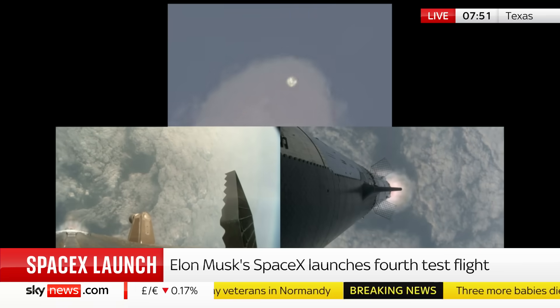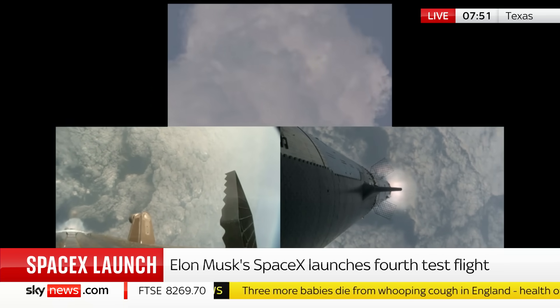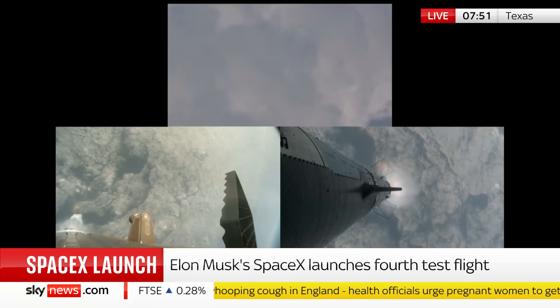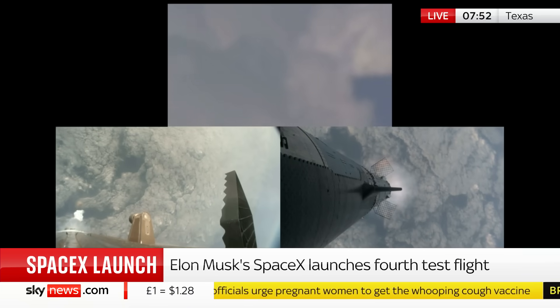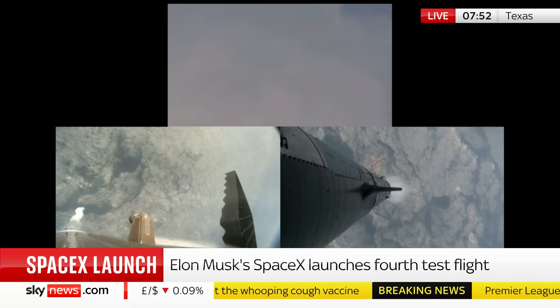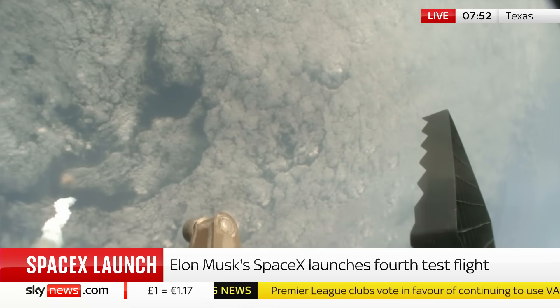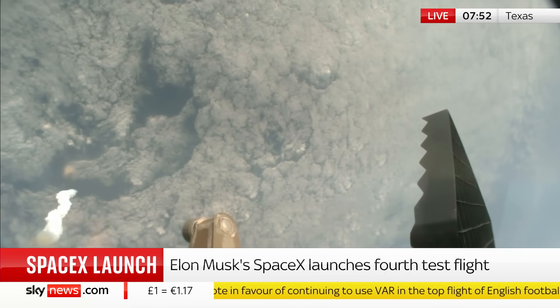That's the plan — both the booster itself can land back at the ground station, and Starship, once it's gone into orbit around the Earth, should be able to land itself back on its tail. They're not actually going to perform the landings today — they're splashing down in the ocean: the booster in the Gulf of Mexico, Starship in the Indian Ocean. But they're going to try and show they can orientate themselves in that landing position to confirm it.